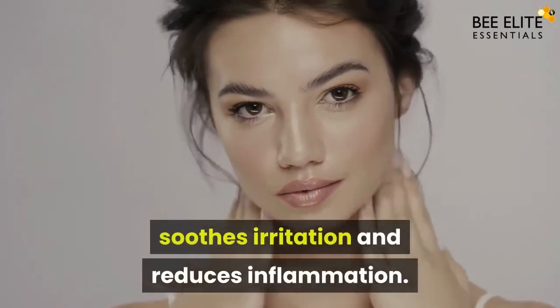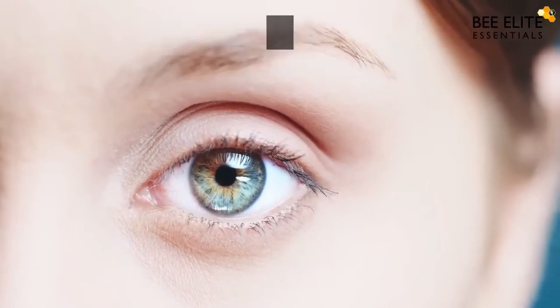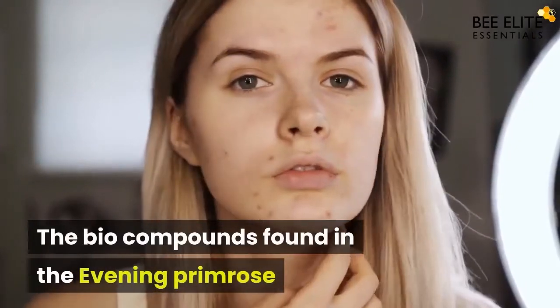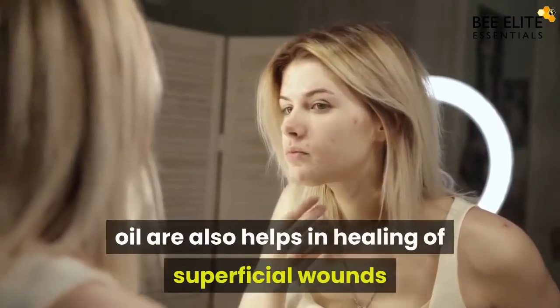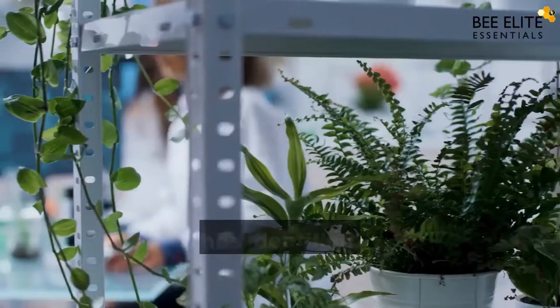These fatty acids also increase skin elasticity by keeping our skin soft, which reduces fine lines and wrinkles. The bio compounds found in evening primrose oil also help in the healing of superficial wounds and preventing scarring.